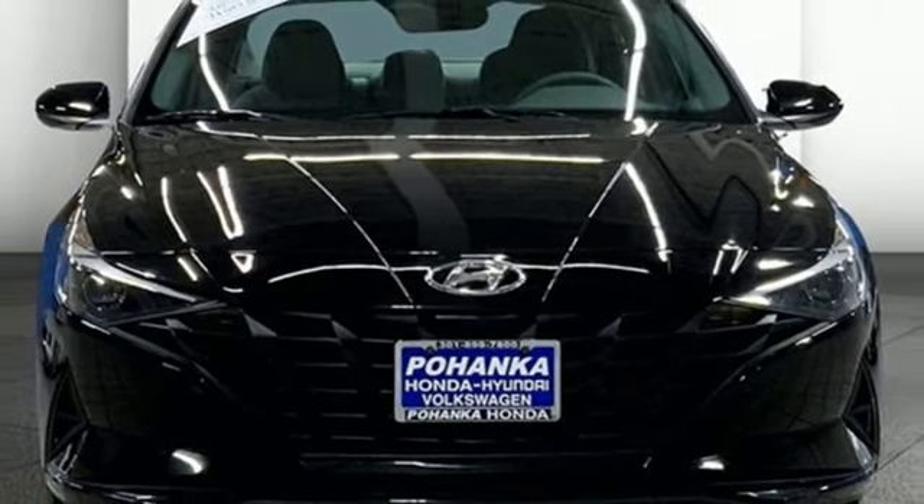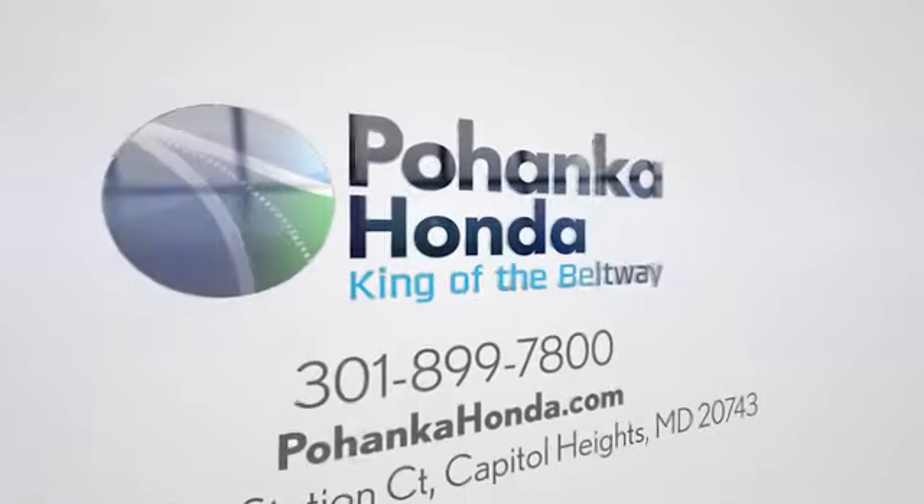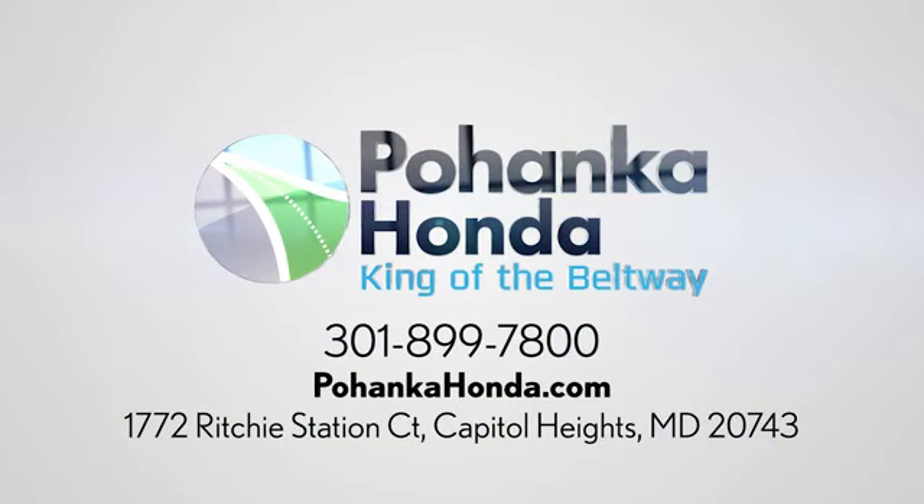Take it for a test drive today. Visit Pohenka Honda, King of the Beltway, today. We're conveniently located on the Capitol Beltway at Exit 13, 1772 Ritchie Station Court in Capitol Heights, Maryland.